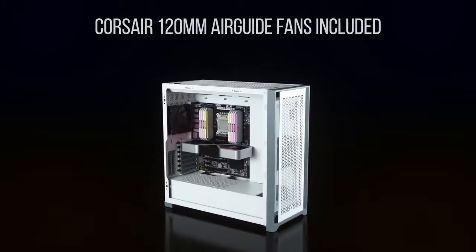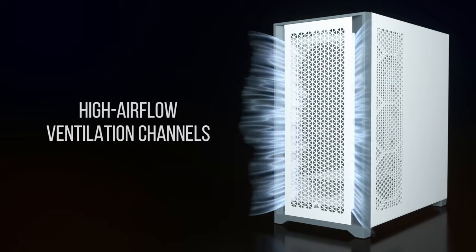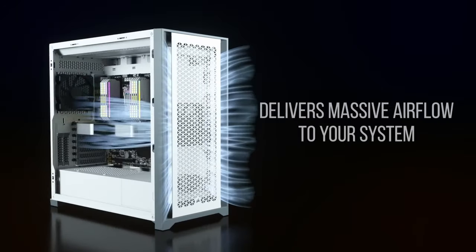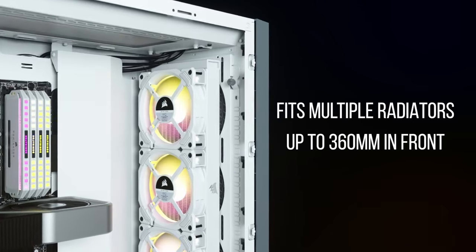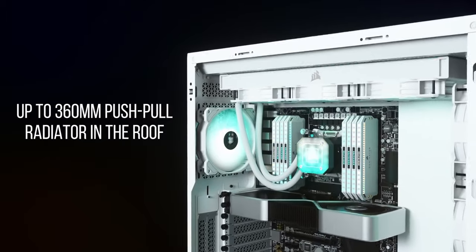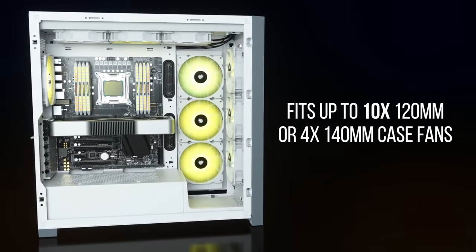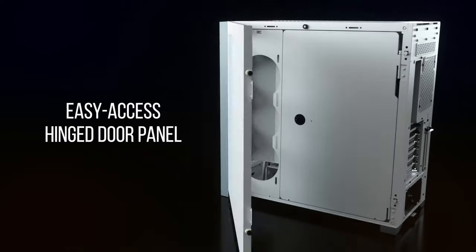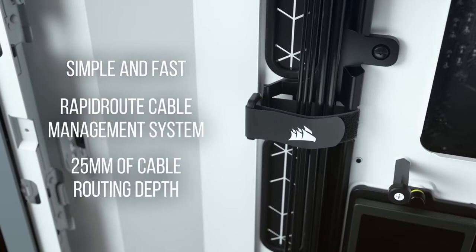Finally we have the PC case. This is a very flexible area — you can spend a lot or a little and it won't affect performance. More expensive cases are easier to build in, have more drive bays, better fan and radiator support, and more space for water cooling. If you want a well-cooled system with lots of fans, get a bigger case. Just make sure your case is compatible with your motherboard form factor, CPU cooler, and graphics card length — if your components don't fit, you're going to have a bad time.